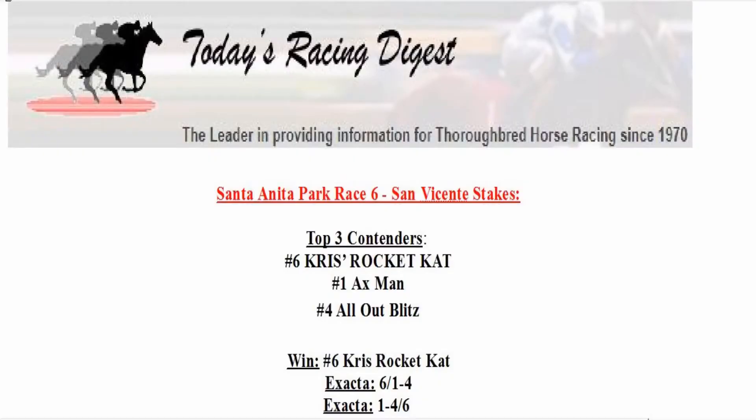Here's how we'll play this one. We'll make a win wager on number 6, Chris's Rocket Cat. We'll play an exacta — Chris's Rocket Cat number 6 on top of number 1, X-Man, and number 4, All Out Blitz. Reverse that exacta: the 1-4 over the 6.